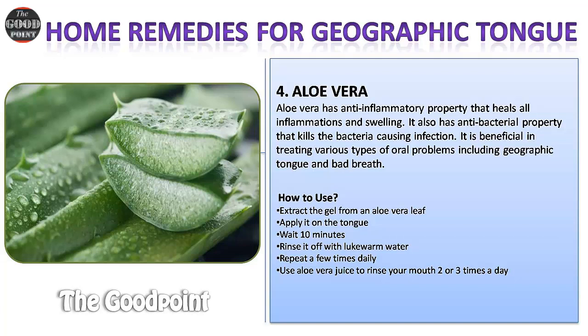Remedy four: Aloe vera. Aloe vera has anti-inflammatory properties that heal inflammations and swelling. It also has antibacterial properties that kill bacteria causing infection. It is beneficial in treating various oral problems including geographic tongue and bad breath. How to use: extract the gel from an aloe vera leaf, apply it on the tongue, wait 10 minutes, and rinse it off with lukewarm water.